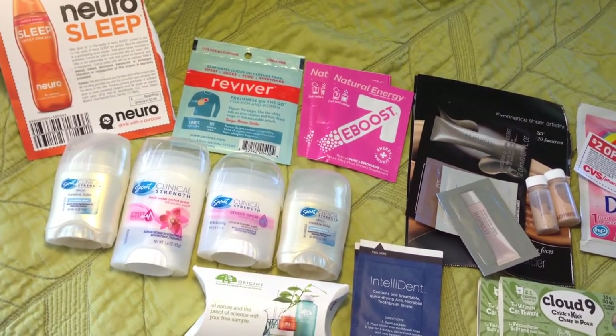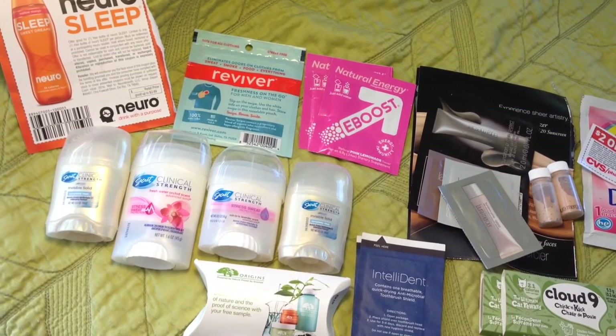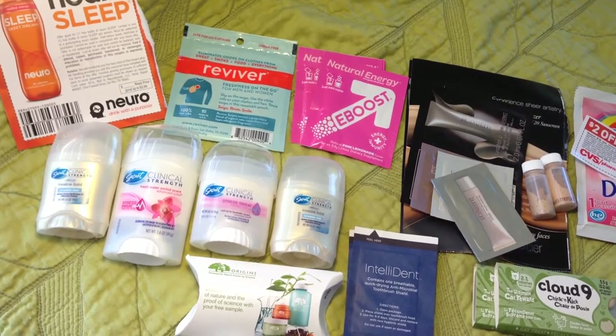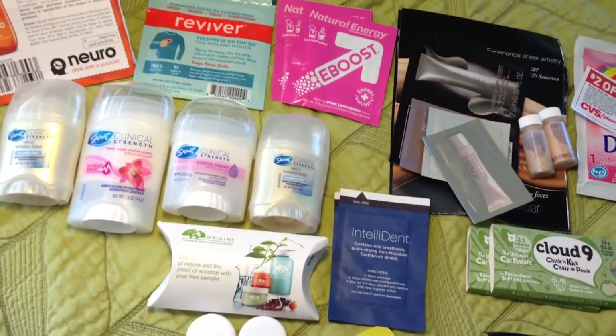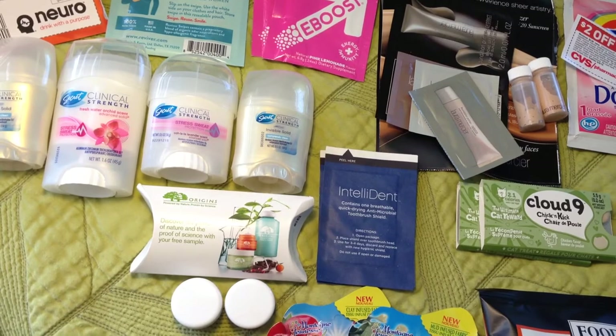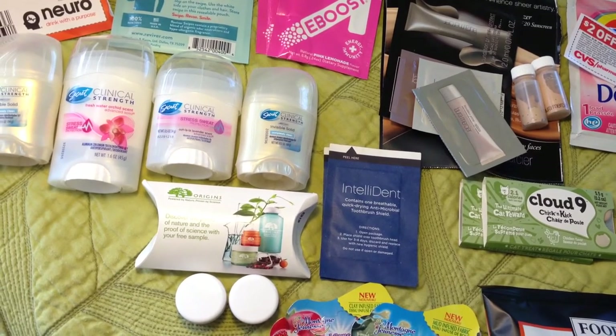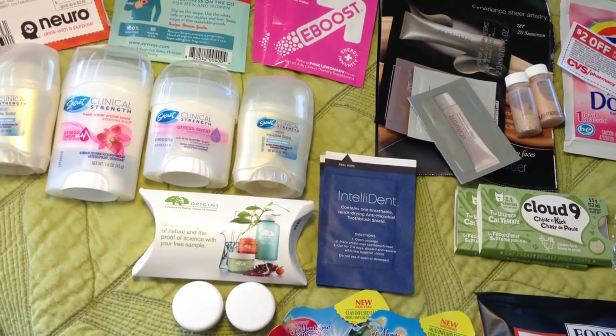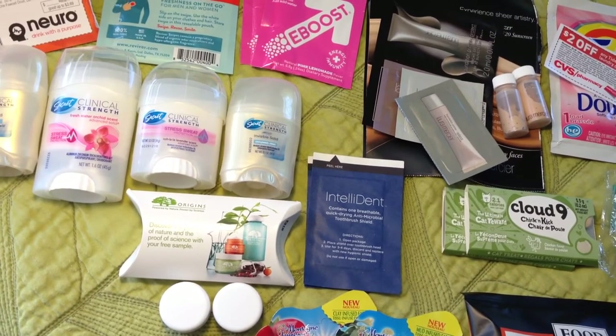Next are two samples from Natural Energy E-Boost. I think it was actually from Swaggable - Swaggable.com - if you want to check that out, it's another freebie site. Next are two samples from Origins and I just picked these up at a Macy's counter. It's their Vitazine or Amazing - something like that.